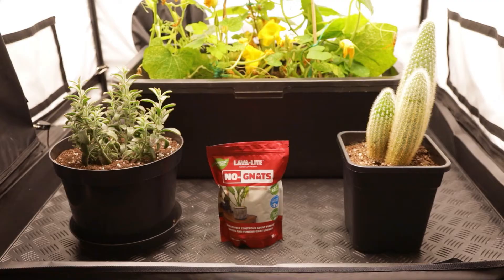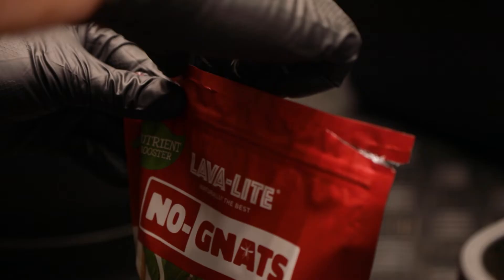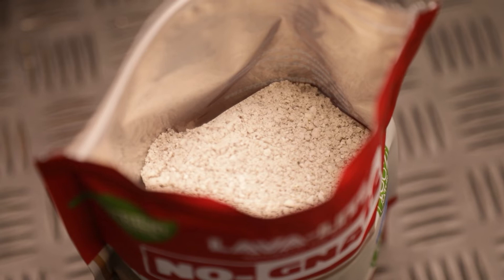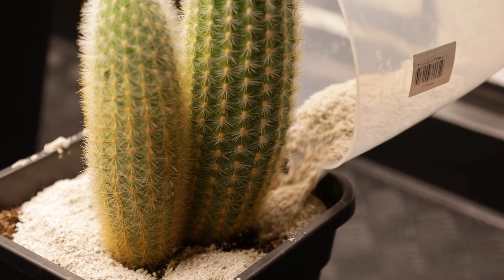No Gnats from Lava Light is flying off the shelves at the minute and gardeners of all kinds are buying it up like mad. That's because it's developed a reputation for destroying fungus gnats and their larvae with next to no effort. All you need to do is add a layer to the top of each pot and it will break gnats' life cycles by preventing them from reaching the substrate and laying their eggs.